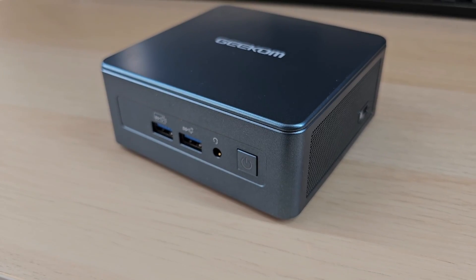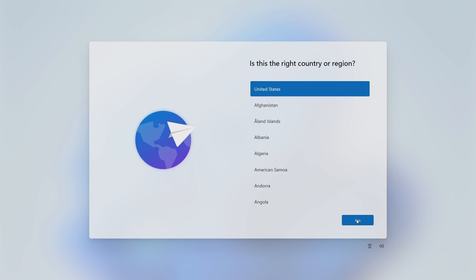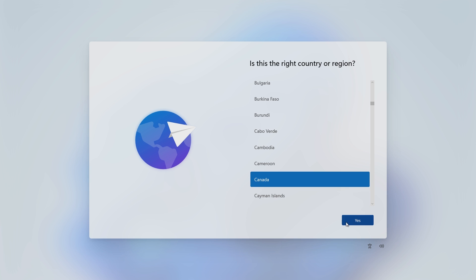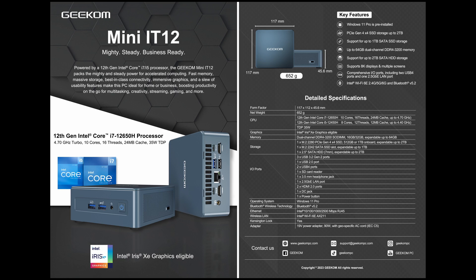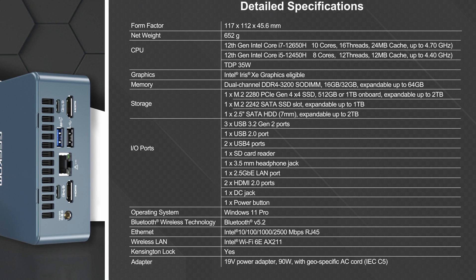So here it is — the Mini IT12. It comes with Windows 11 Pro pre-installed. There's absolutely no bloatware, which is refreshing to say the least. When you start it up, it's just pure Windows as if you just installed it yourself. There are two processors to choose from: this one is an Intel i5-12450H, though there's a more powerful i7-12650H available. The i5 is an 8-core processor. It comes with 16GB of DDR4 RAM — they probably didn't go with DDR5 for cost reasons — and it has a 512GB SSD. In terms of graphics, it uses Intel Iris XE.